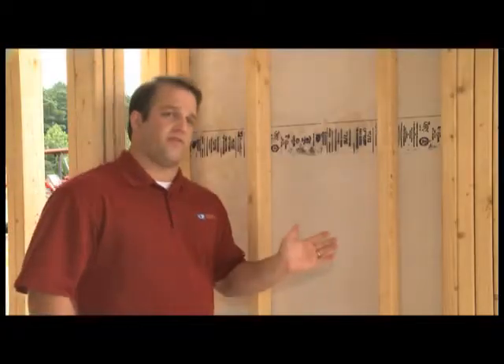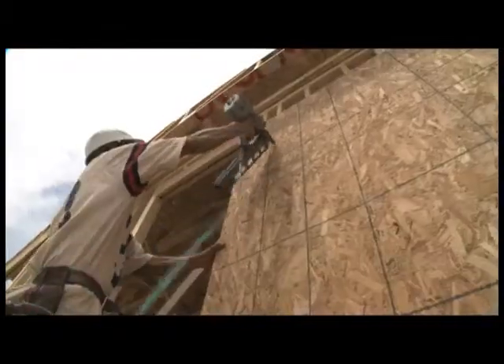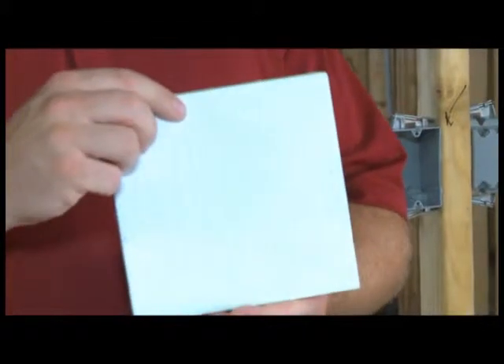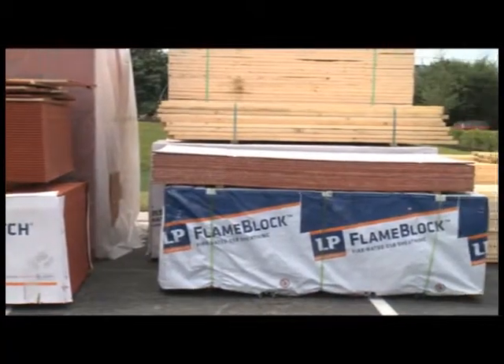This is a sheet of LP Flame Block Fire Rated OSB Sheathing. LP Flame Block helps builders meet their structural as well as their fire rated codes. In this application, LP Flame Block is nailed directly to the studs, and can also be nailed to the roof rafters as well as the joists. LP Flame Block offers both flame-spread resistance and burn-through resistance. The unique pyrotite treatment — a magnesium oxide treatment reinforced with fiberglass cement — is applied to either one or both sides of the LP OSB panel during the manufacturing process. Unlike most chemically treated fire rated materials, LP Flame Block's pyrotite treatment will not compromise the structural integrity of the panel.